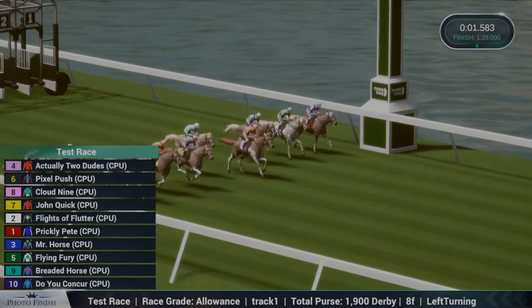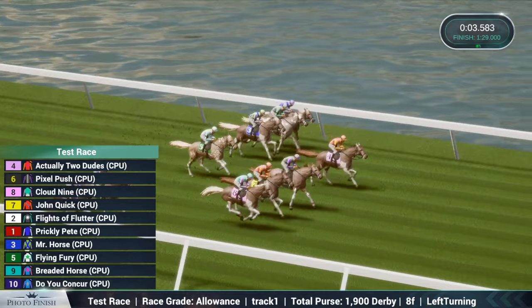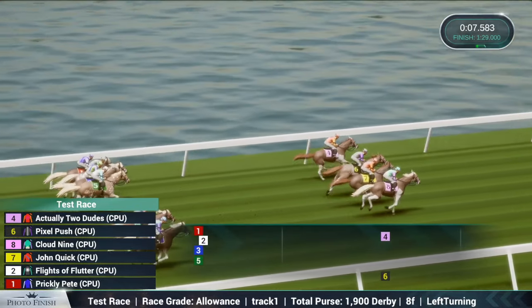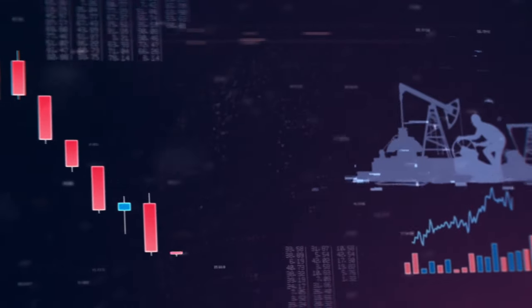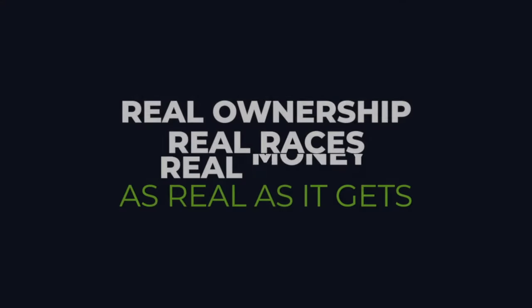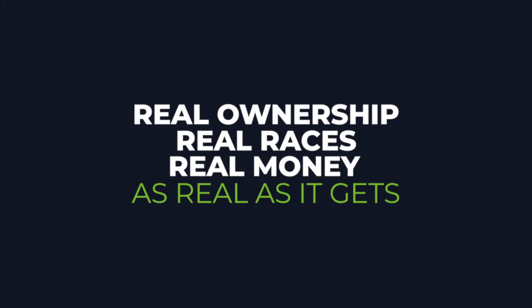If you would like to learn more about the future roadmap, including graphical updates, investors, marketing partnerships, and specifics on how the team will be integrating wagering, play-to-earn, and in-depth tokenomics, subscribe to the Medium blog, follow us on Twitter, and join us on Discord. See you on the track.